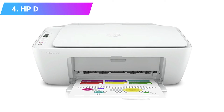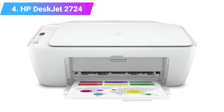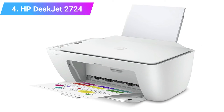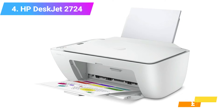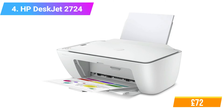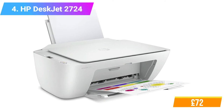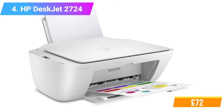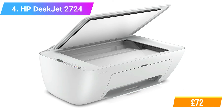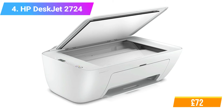Number 4: HP DeskJet 2724 All-in-One Printer. Features: 2 months of Instant Ink trial included. Functions: Print, Copy, Scan. Print speed: 7.5 and 5.5 ppm black and color. 60-sheet input tray. Flatbed scanner. Reliable connectivity with dual-band Wi-Fi with self-reset and Bluetooth 4.2. Wireless and HP Smart App capable.